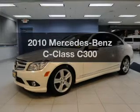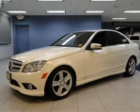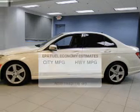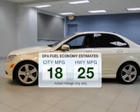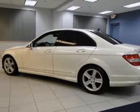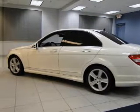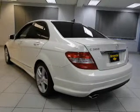Check out this 2010 Mercedes-Benz C-Class. Travel the roads in style and comfort in this great vehicle. Run all over town and back home again without worrying about filling up when driving this fuel-efficient ride. The powertrain includes all-wheel drive with a reliable six-cylinder engine connected to a smooth-shifting automatic transmission.